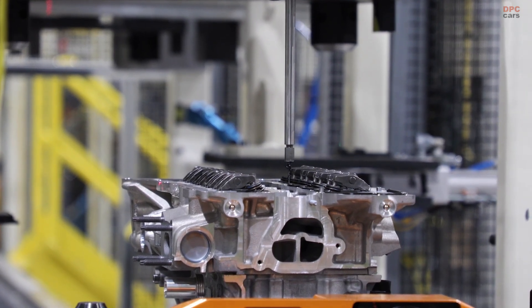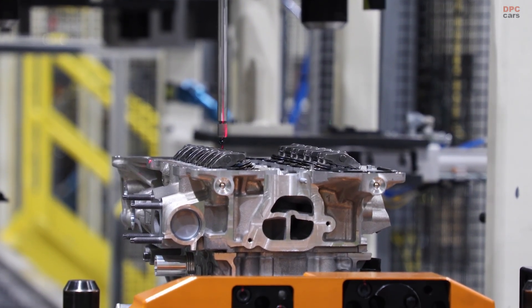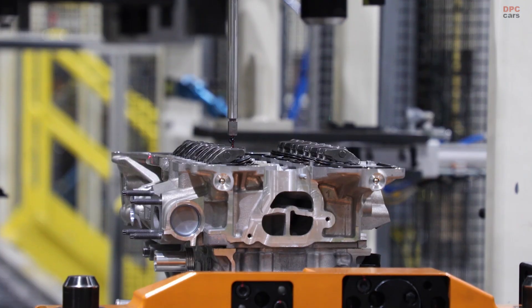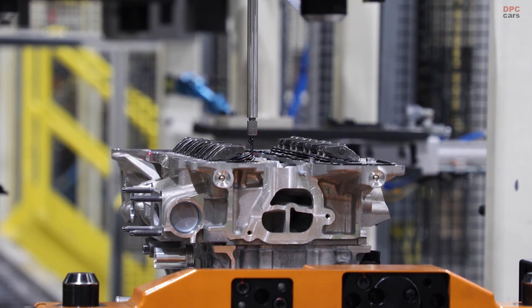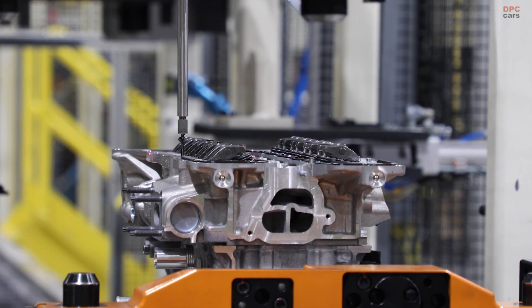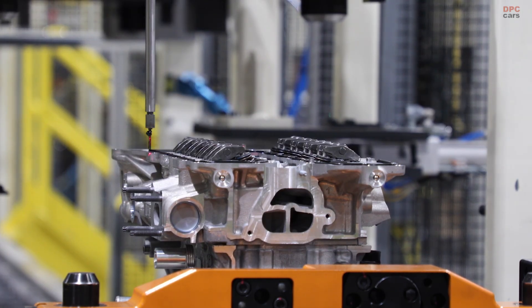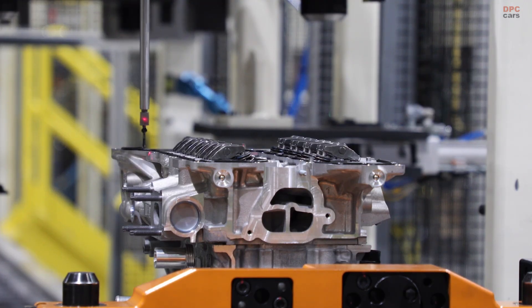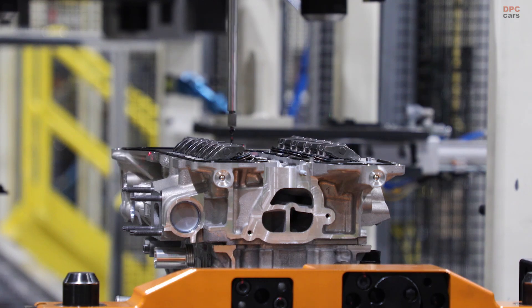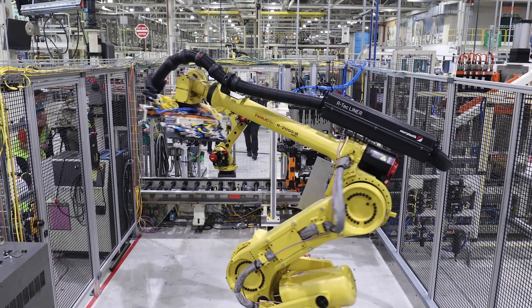Durability and refinement were clearly part of the brief. Expect an aluminum block and head to keep mass in check, a rigid lower bed plate to reduce vibration, and a timing chain selected for long life. The calibration team's task is to balance the audible character that Jeep owners expect with the smoothness hybrid buyers demand. That shows up in details like engine start behavior, tip-in response as the throttle opens, and how the engine hands off to the electric motor during creeping and coasting. Done right, the driver simply feels a confident surge with none of the hunting or droning that used to define small turbo engines.